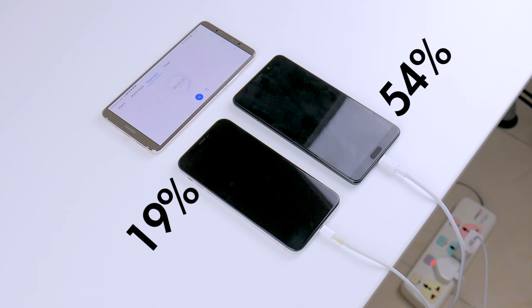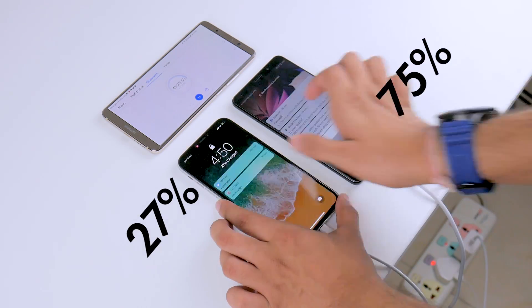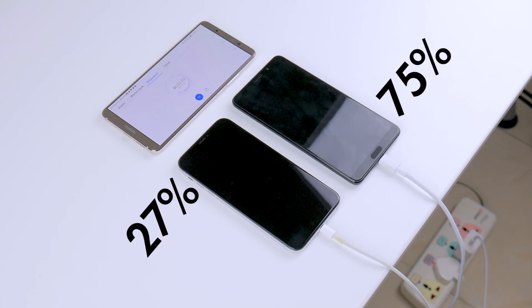These results aren't surprising at all, if you ask me. And at just 45 minutes, the Mate X is now 75% charged, whereas the iPhone X is just getting to 27%. This is quite embarrassing for a phone of this caliber and price, if you ask me.